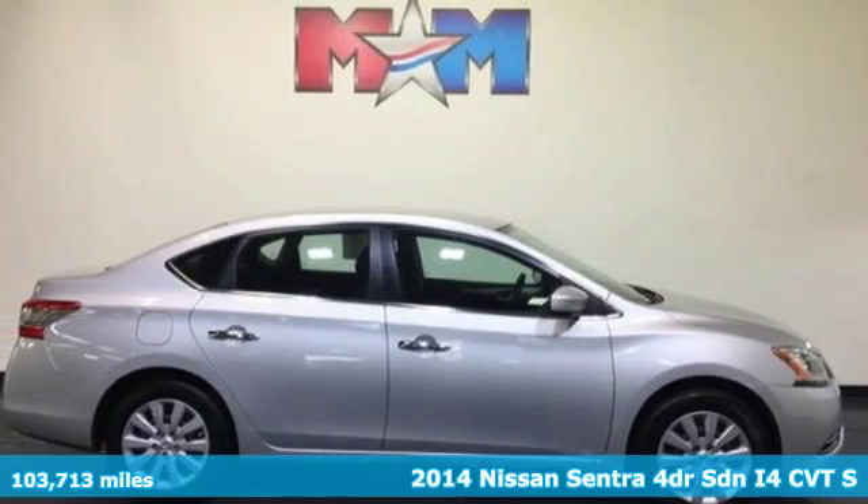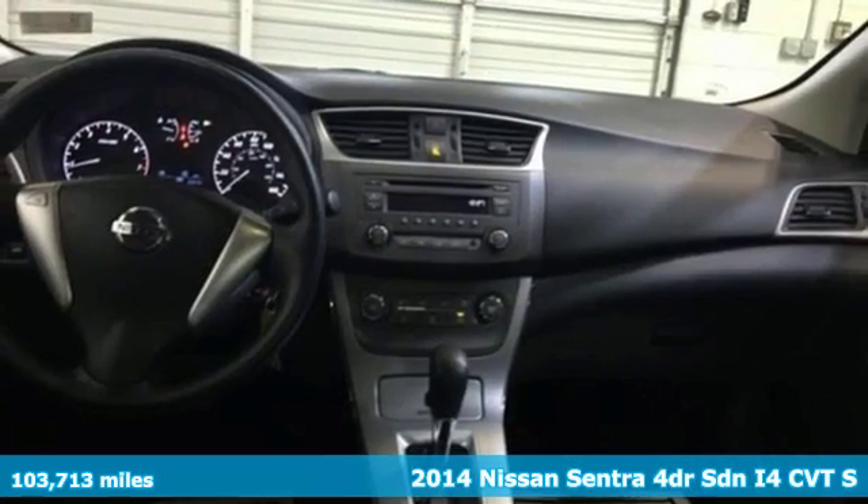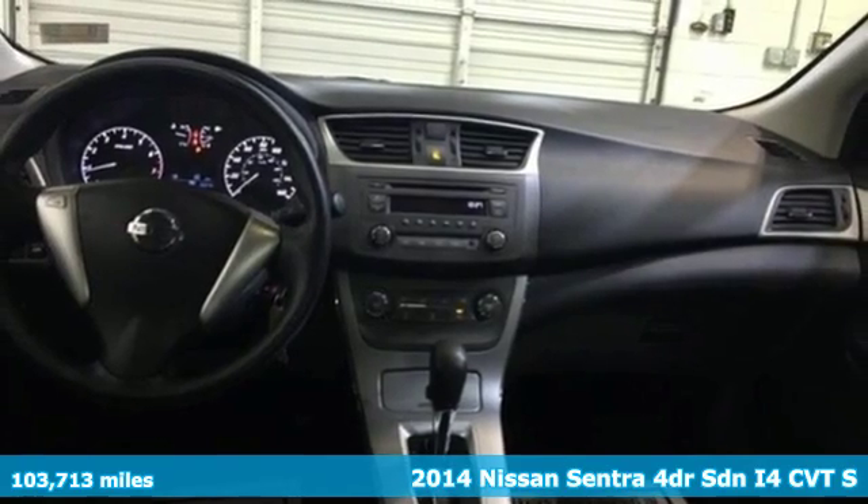Here's a 2014 Nissan Sentra. Nissan excites the senses, so you can enjoy the journey.